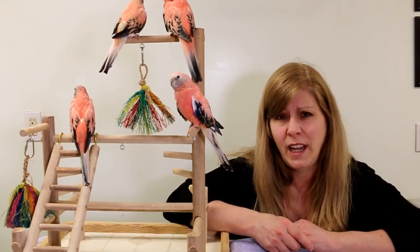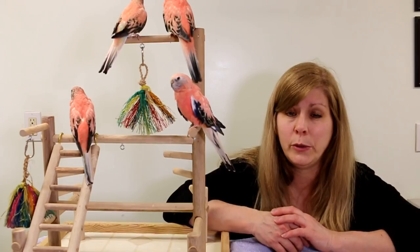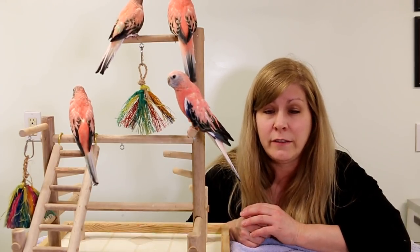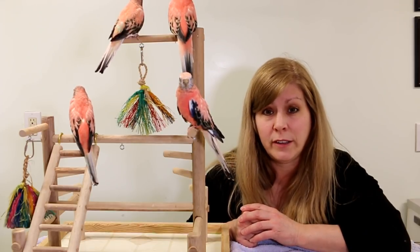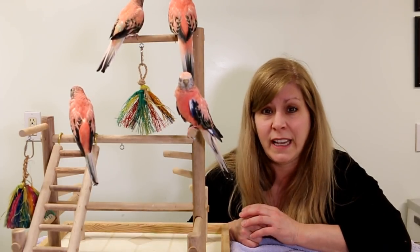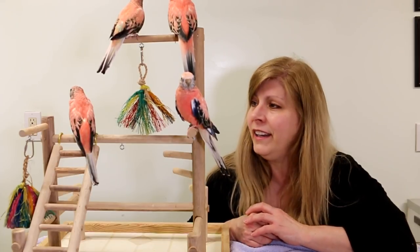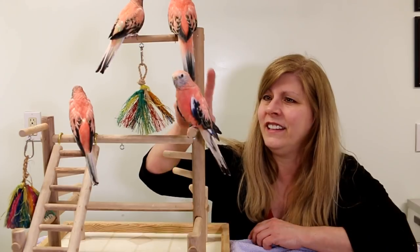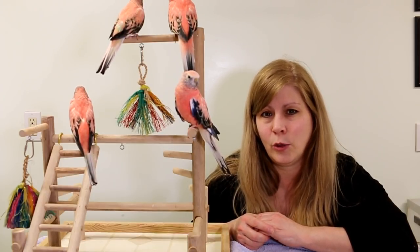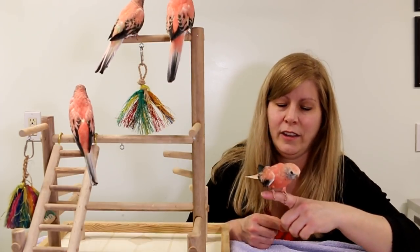They come in other colors as well — I've seen Lutino, Rubino, and edged mutations; some are yellow, some are blue — really neat. Their average lifespan is between 10 and 15 years, but I've seen them live to 21 or 22. If they're healthy they can certainly live a lot longer. Be prepared to give them a good life for that long.